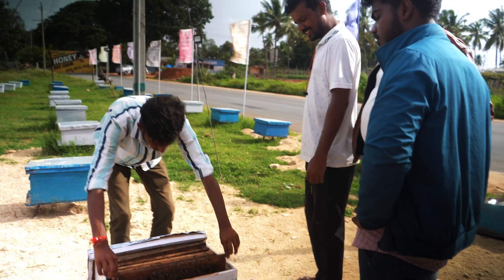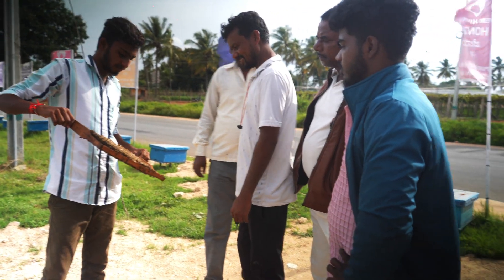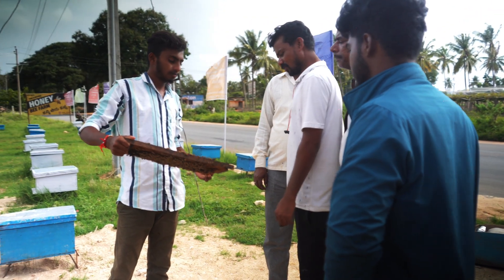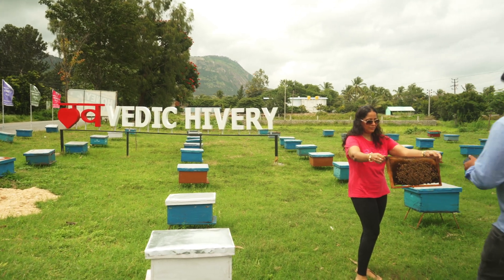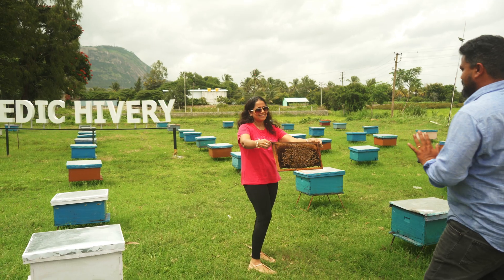Many might wonder why we chose this place and not the city. The most important reason is that we are not here just to sell honey — we are here to educate people about how beekeeping is done, how many varieties of honey exist, and what honey actually is. This is a place where we find quality people we can easily educate. That's why we chose the outskirts of Bangalore, not inside Bangalore.